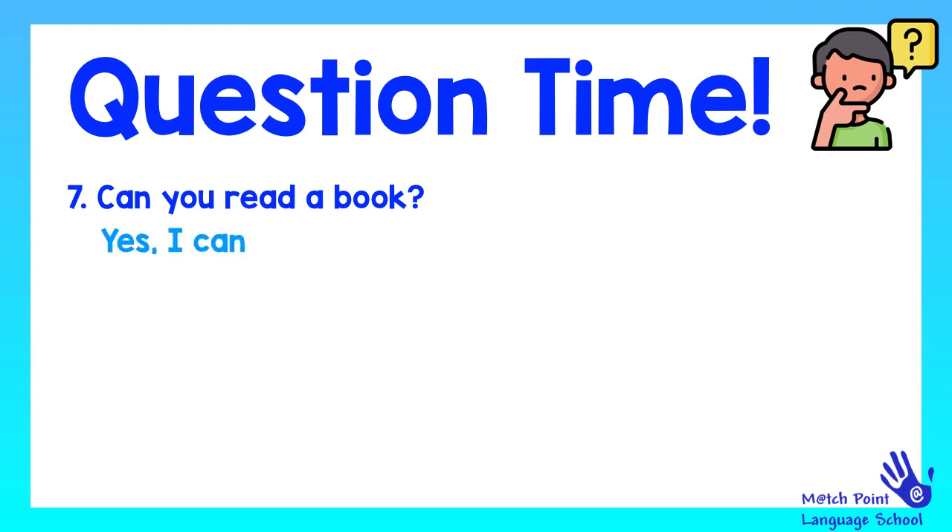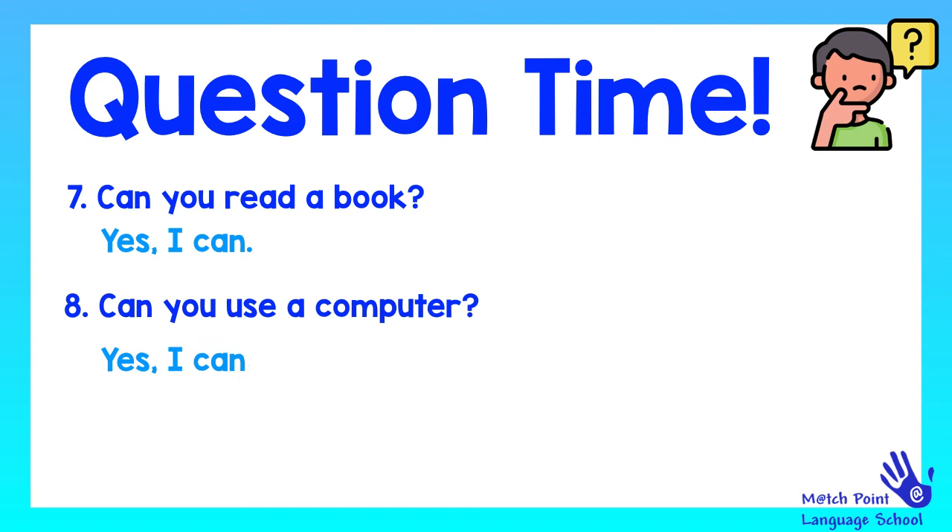Yes, I can. Next question. Remember to write it on your notebook. Can you use a computer? Yes, I can.